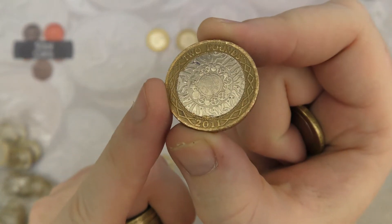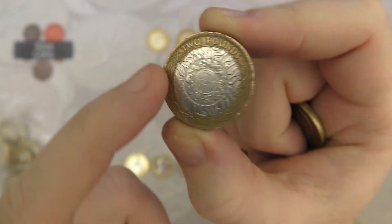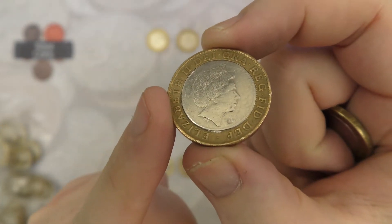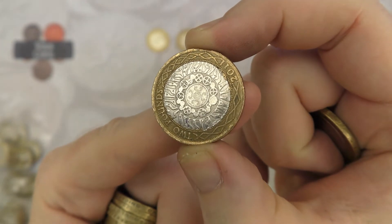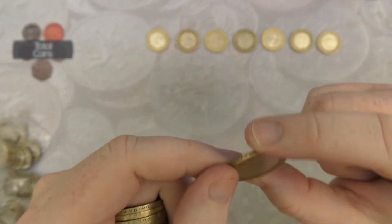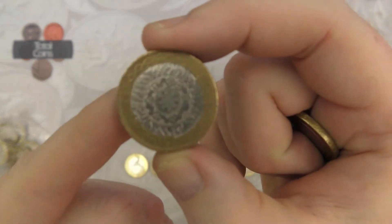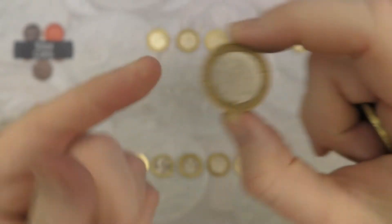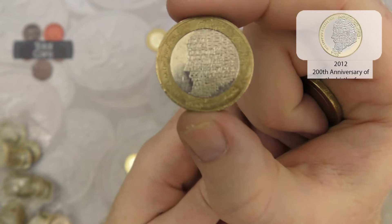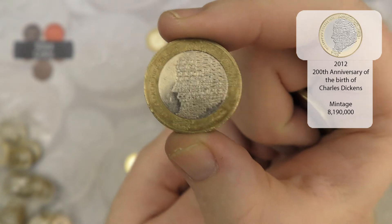And that looks like we have got a fake — you can see the way the paint is at the top there. Not a very convincing one at all because it isn't the right way up either. Definitely adding that to the oddities box. And we follow that up with a very very real Charles Dickens — very nice.